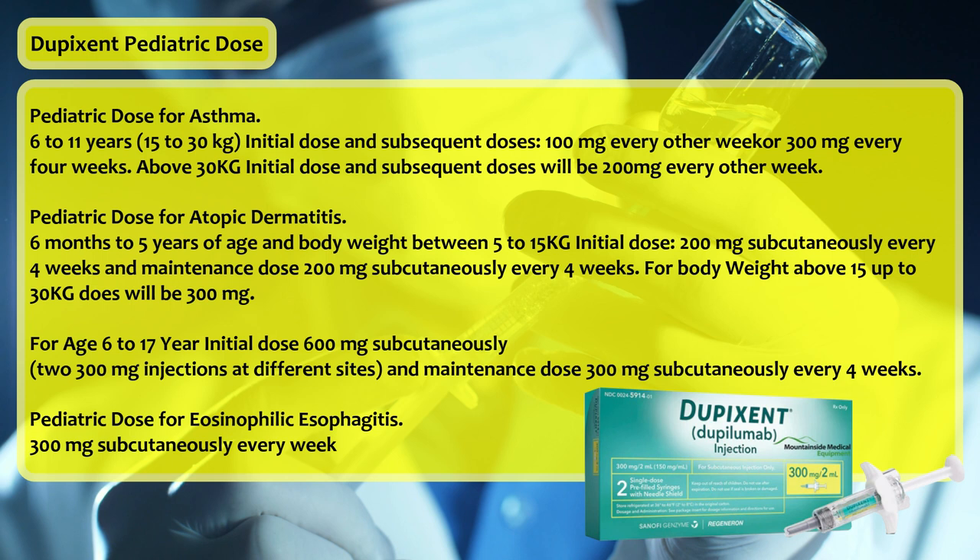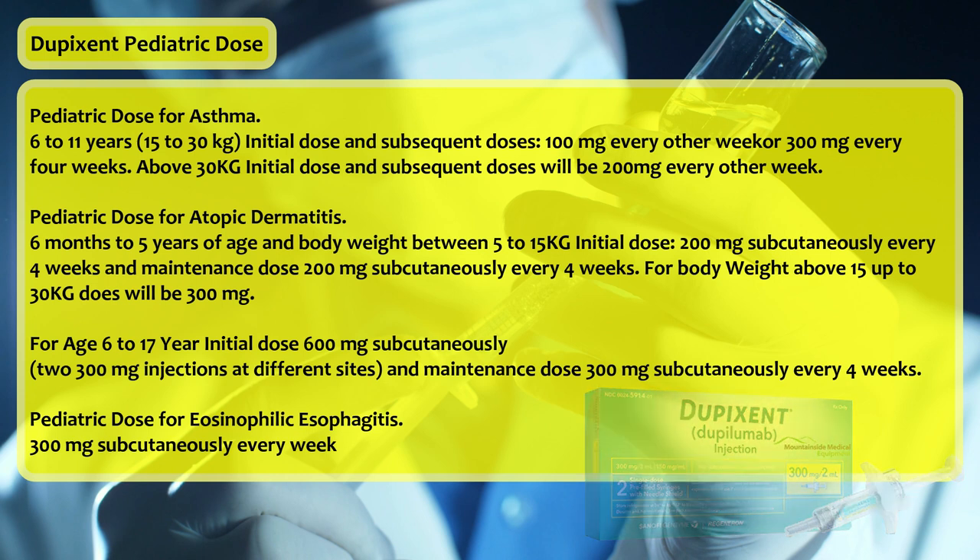For body weight above 15 up to 30 kg, dose will be 300 mg. For age 6–17 years: initial dose 600 mg subcutaneously — two 300 mg injections at different sites — and maintenance dose 300 mg subcutaneously every 4 weeks. Pediatric dose for eosinophilic esophagitis: 300 mg subcutaneously every week.